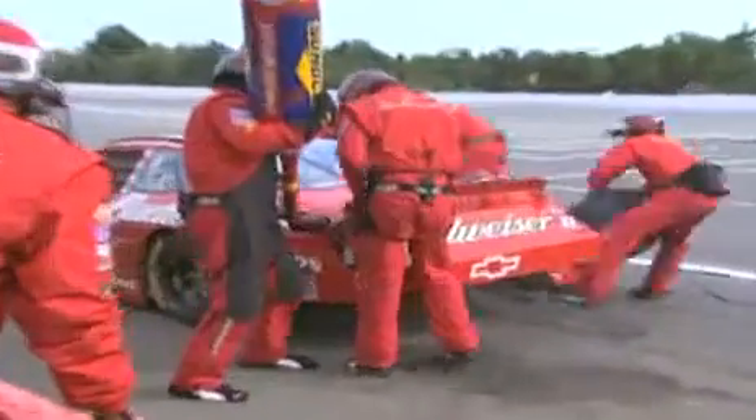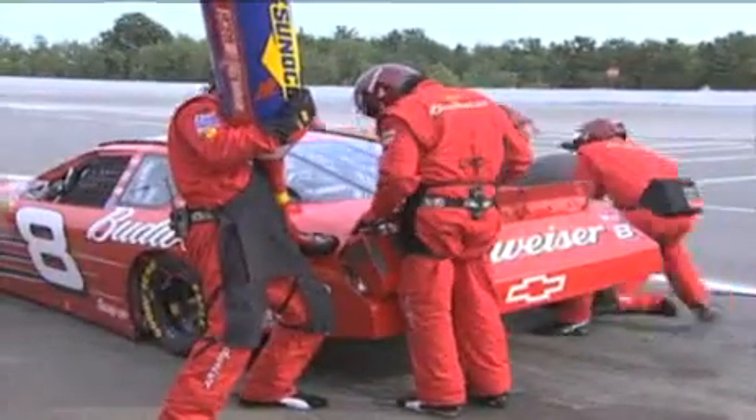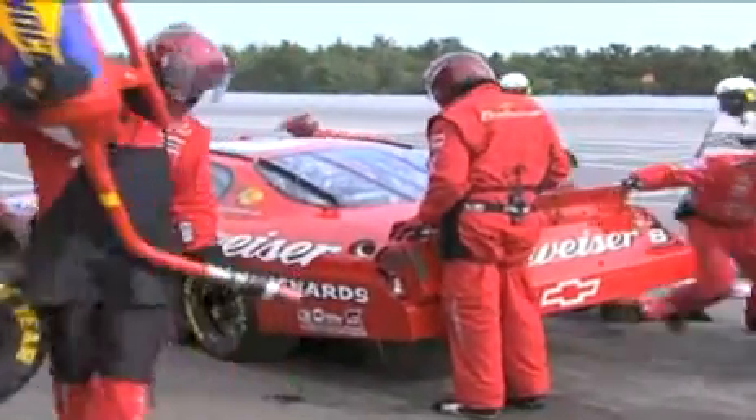Dale Earnhardt Jr.'s Budweiser crew is up on the wall because the caution is out — he spun the car on pit road. Doc says he thinks he has a right front tire that went down, and that's the main reason why he's on pit road now.